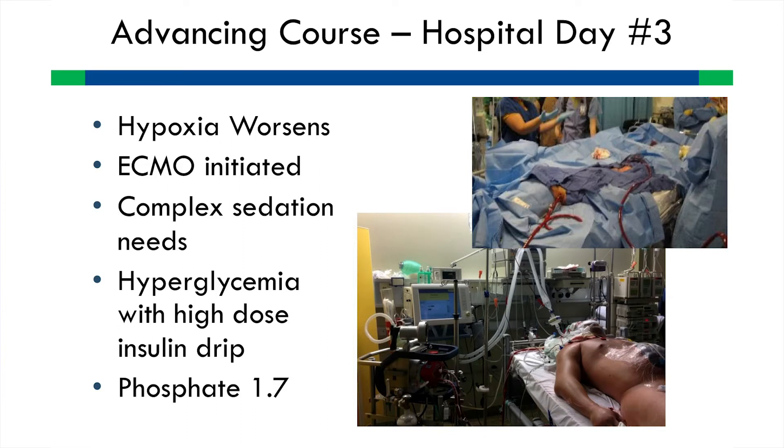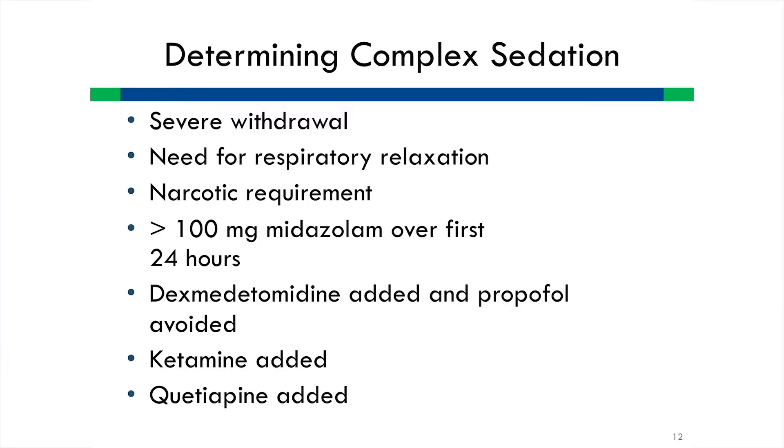ECMO produced a lot of complex sedation needs. We had paralysis, alcohol withdrawal to contend with, and metabolically he was hyperglycemic requiring a high-dose insulin drip. His phosphate was 1.7. With sedation, this is an area where dieticians and the nutrition support team can really get involved — it's a knee-jerk to put these patients on high-dose propofol. He had hypertriglyceridemia, and propofol interferes with nutrition requirements. It's easy to overfeed with propofol since nurses also bolus it for additional sedation.